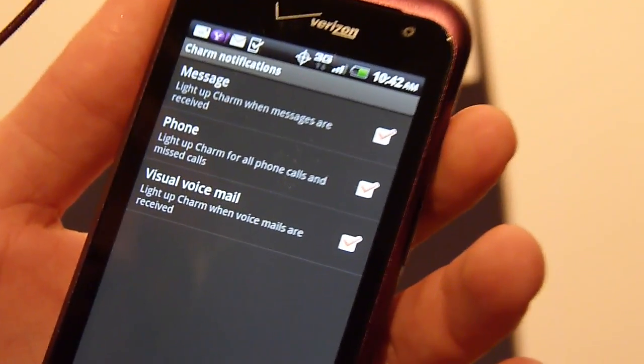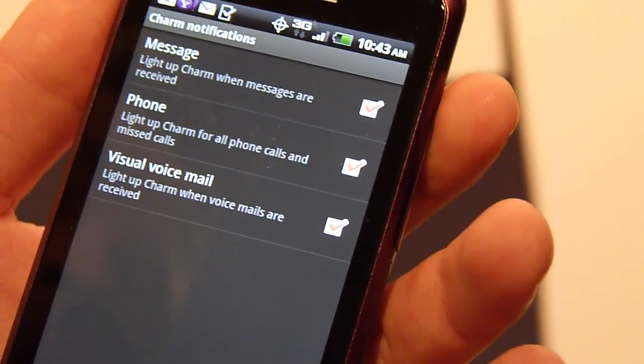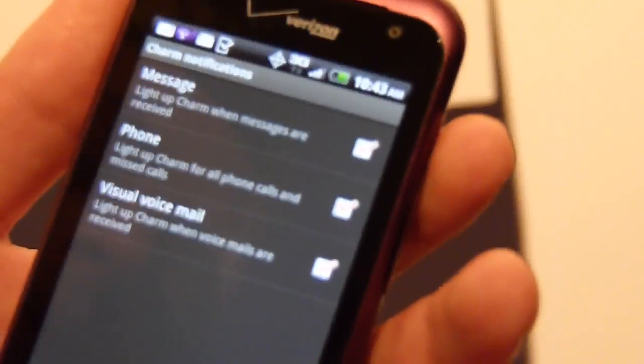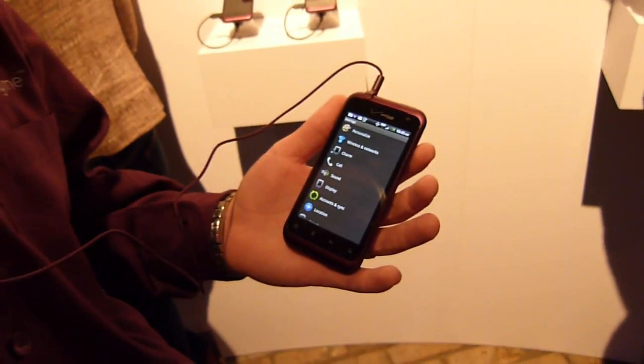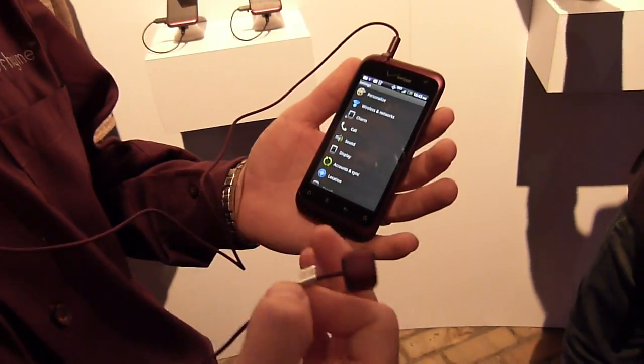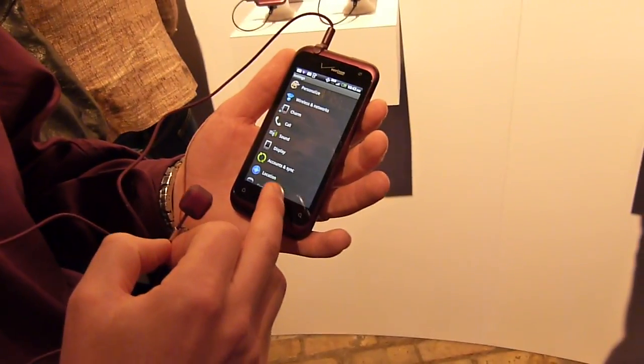You can obviously see message, phone, and individual voicemail as well. There's plenty long enough cable here so you'll be able to put it far in a purse, attach it up to a shirt possibly, and get it into an area where it makes sense and where it's visible.